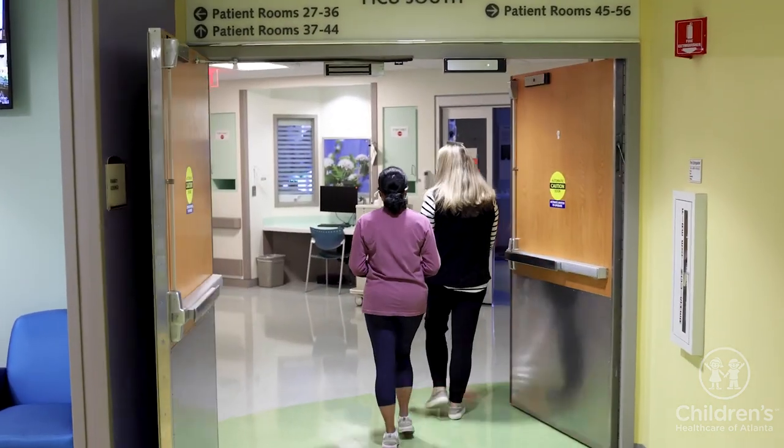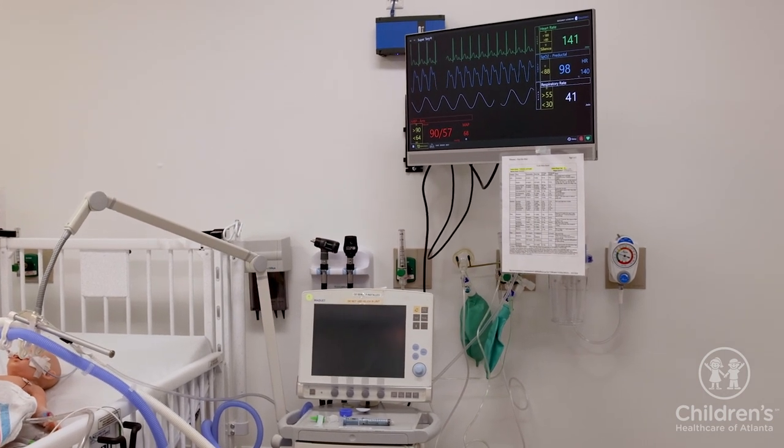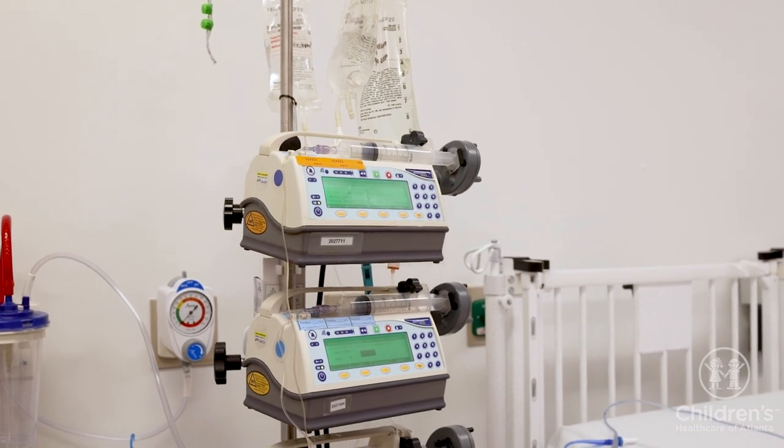There will be many sights and sounds. This includes a monitor which shows you their heart rhythm, oxygen level, and blood pressure. There may also be pumps used to provide IV fluids and medications.